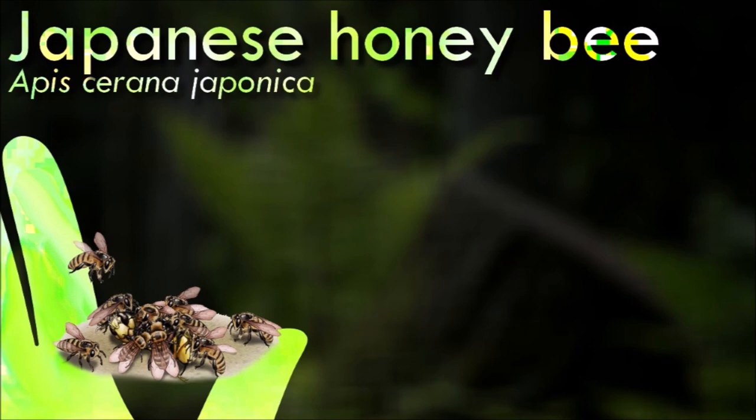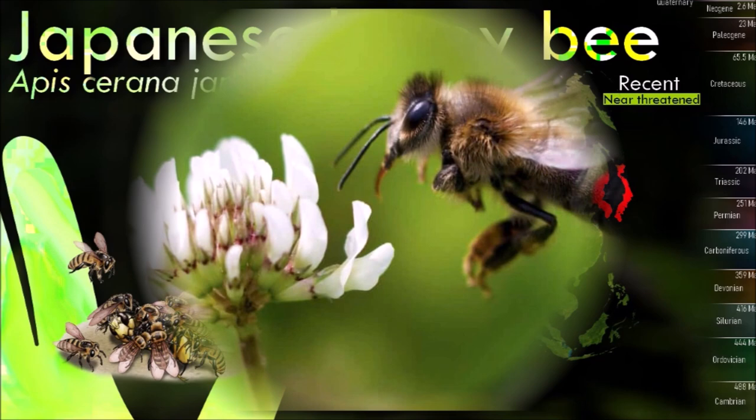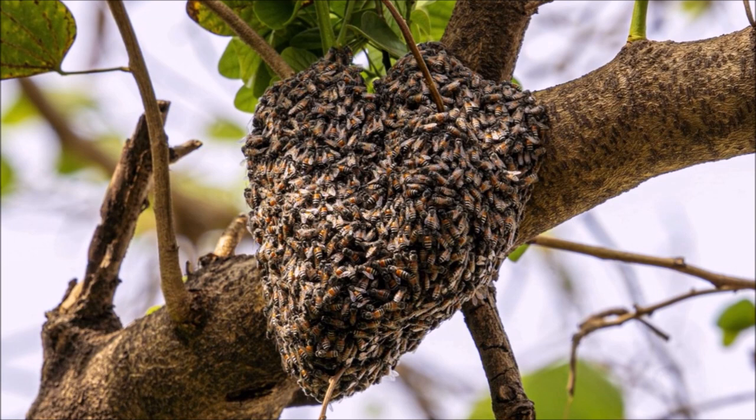One of the most fascinating aspects of the Japanese honeybee is its unique defensive behavior against the Japanese giant hornet. When a hornet scout enters their hive, the honeybees respond by forming a thermal defense. They quickly swarm around the hornet, vibrating their flight muscles to generate heat. This heat effectively raises the temperature at the center of the ball to a lethal level, killing the hornet through thermal stress.